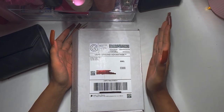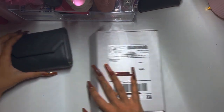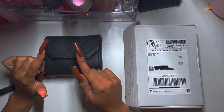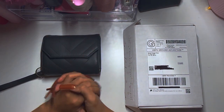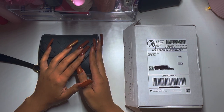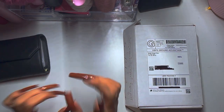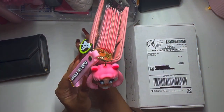I was going back and forth between getting this wallet in pink as the A7, but I did purchase the A6 version. I just want to see what it looks like — I may or may not still get the A7 because I have a problem, and it's okay, the first step is to admit it.